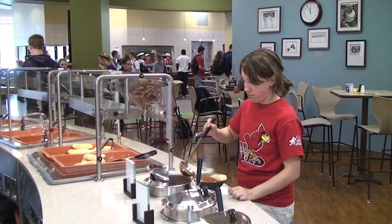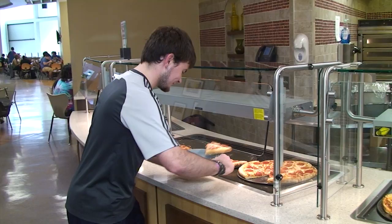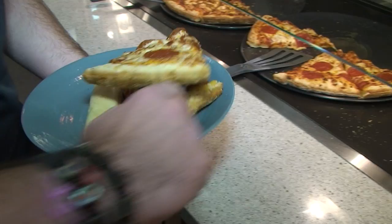There are different, fun noodles to choose from every day at the pasta bar, as well as three different kinds of sauce: meat sauce, alfredo, and marinara. The pizza venue is a feast for the eyes too. Every day there are several options to choose from, including a unique pizza of the day, as well as your trusted favorites like cheese, pepperoni, or sausage.